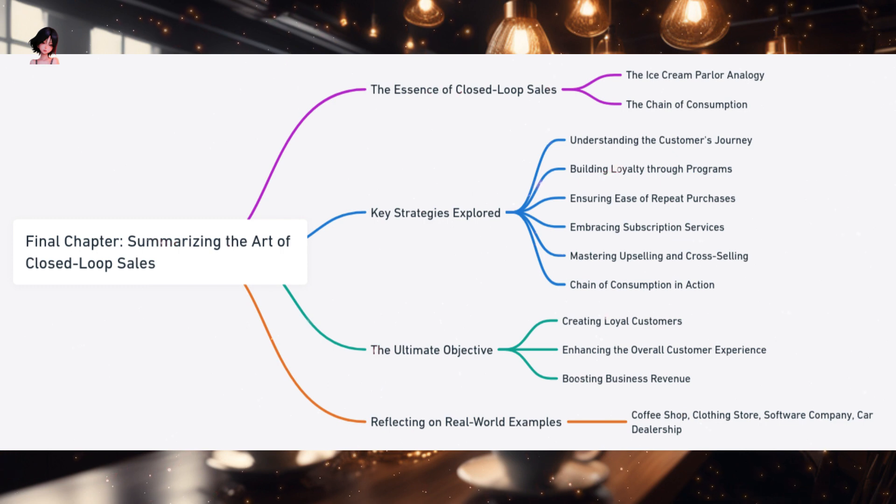Concluding the Journey: The Mastery of Closed-Loop Sales. As we draw the curtains on our exploration of closed-loop sales, let's reflect on the journey we've undertaken. At the heart of closed-loop sales lies a simple yet profound concept: the art of selling to a customer and ensuring they return for more. This repeated act of returning and buying forms the chain of consumption — a testament to a business's ability to consistently meet and exceed customer expectations. Understanding the customer's journey, much like the process of buying a new pair of shoes, means guiding customers from initial awareness of a need through to the final purchase and post-purchase reflections, making this journey as smooth and delightful as possible.